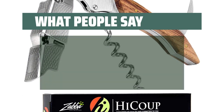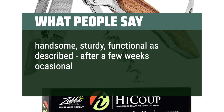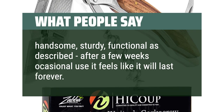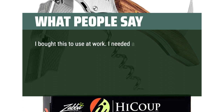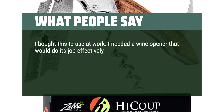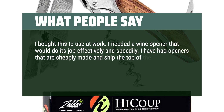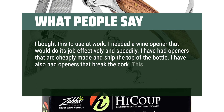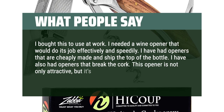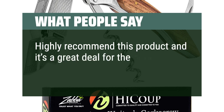What People Say: Handsome, sturdy, functional as described — after a few weeks of occasional use it feels like it will last forever. I bought this to use at work. I needed a wine opener that would do its job effectively and speedily. I have had openers that are cheaply made and chip the top of the bottle, and openers that break the cork. This opener is not only attractive, but it's so trustworthy. Highly recommend this product — it's a great deal for the price.